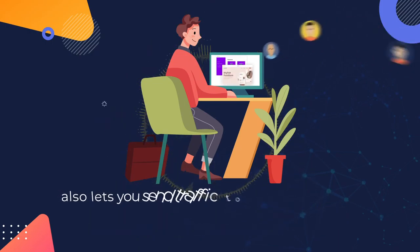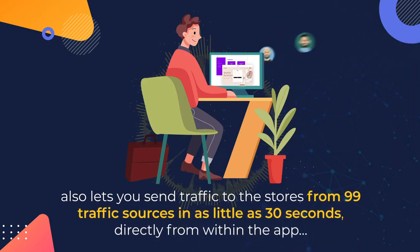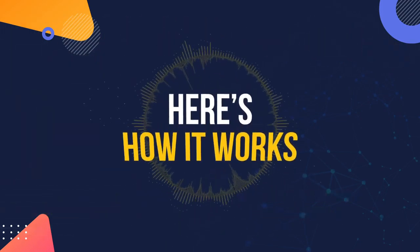It also lets you send traffic to the stores from 99 traffic sources in as little as 30 seconds, directly from within the app. Here's how it works.